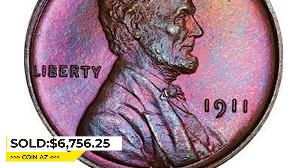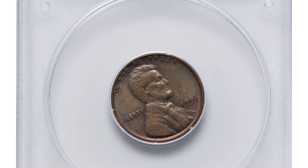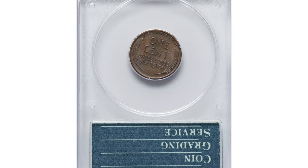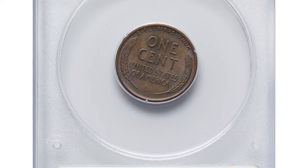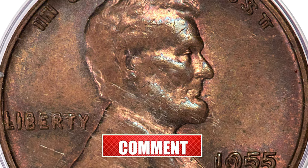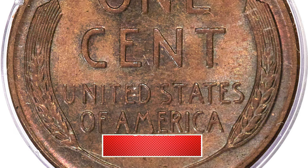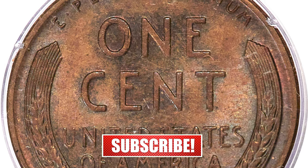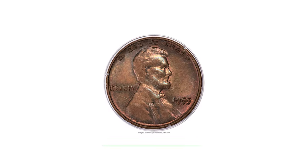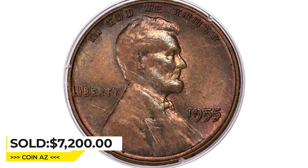And this is the 1955 Lincoln cent with double die obverse. The popular guidebook variety — stark doubling is evident on all letterings of the obverse, which can be seen with the naked eye. The present coin displays satiny luster in burgundy, brown, and rose hues with olive green accents, housed in a first generation rattler holder. It was sold for $7,200 at Heritage Auctions. The 1911 PR67 Brown previously sold for $6,756.25 at Legend Rare Coin Auctions.